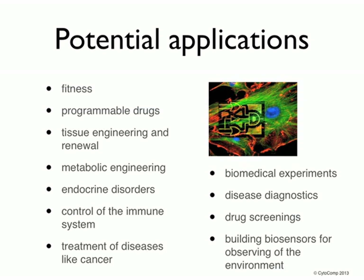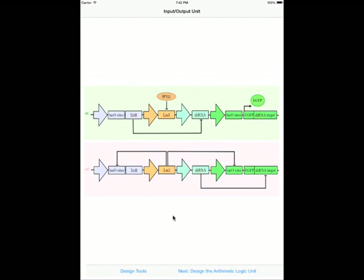Moreover, you get access to our SDK and API. This will give you a unique opportunity to design apps and be very early on the market with your very own product. Here is a brief presentation of our computer-assisted design app. You design the biological microprocessor in four steps, corresponding to the input-output, the arithmetic logic, the control unit, and memory.